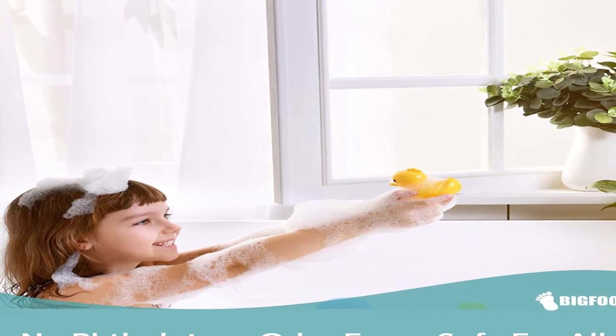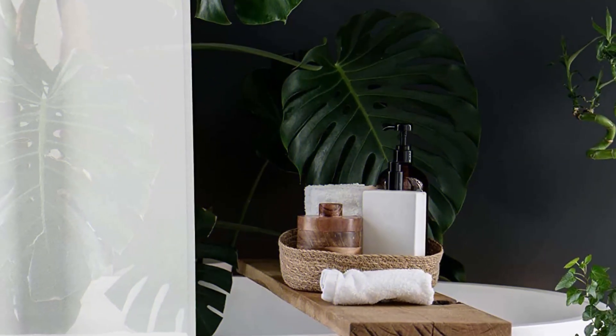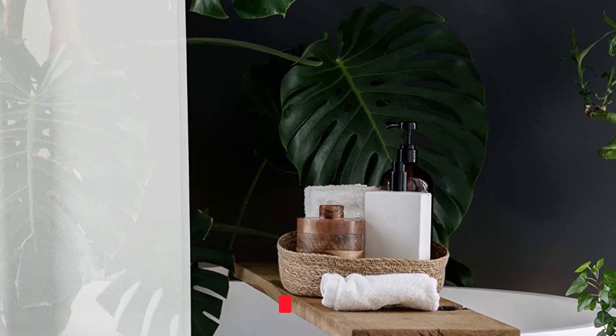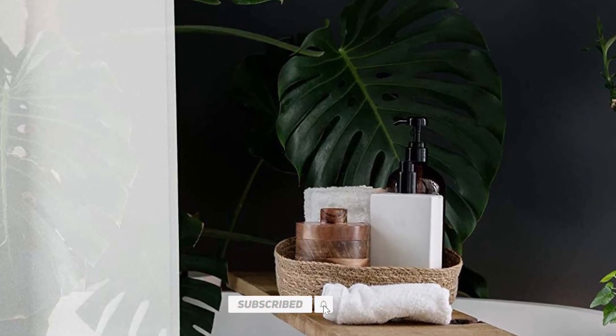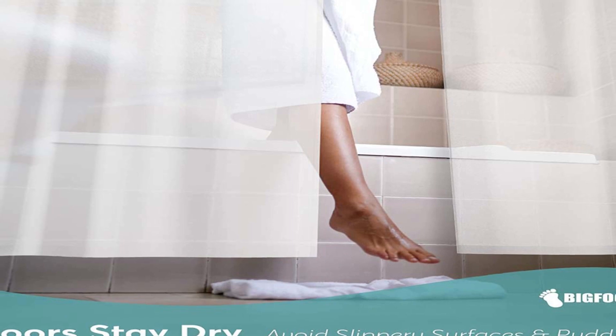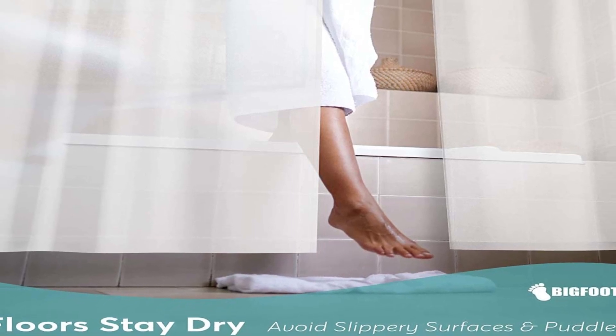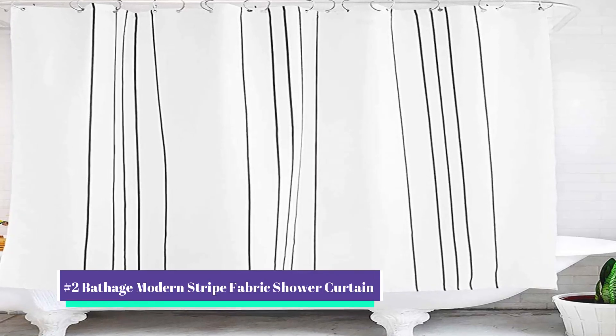Design and Build Quality: The Bigfoot Shower Curtain Liner 72x72 Piva Heavy Duty Shower Curtain with Rust-Proof Metal boasts a heavy-duty design that is sure to stand up to the test of time. Made from premium quality materials, this shower curtain liner is resistant to rust and mildew, ensuring that it stays looking new for years to come. The curtain liner features reinforced grommets, which prevent tearing and ensure that the curtain stays securely in place.